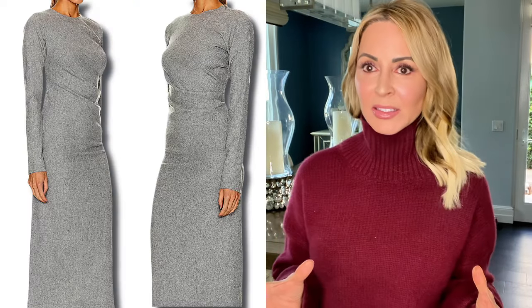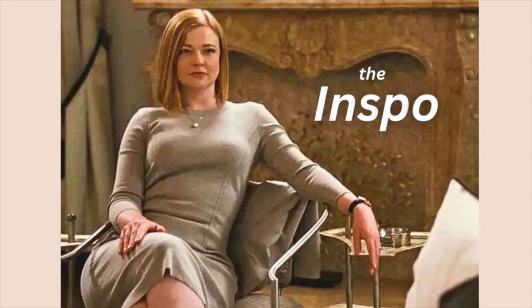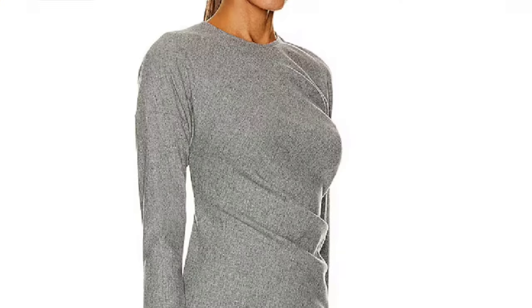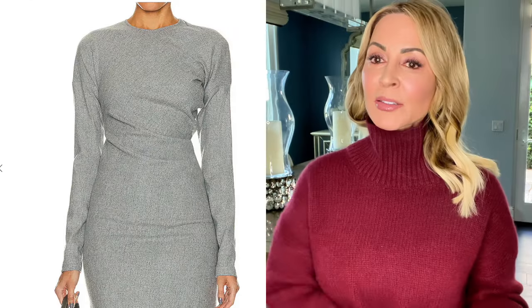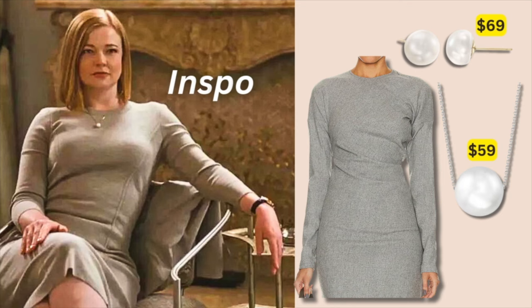A gray twisted flannel dress — this isn't an exact replica, obviously, but it has the same tasteful, chic, understated vibe. This dress is $525. It's a twisted gray flannel dress, and the side ruching is actually very flattering because it draws the line upward at an angle. It's fitted so it shows you have a body, and it hits at that very tasteful midi length. I added a simple pearl necklace and pearl earrings, and I think it's gorgeous.